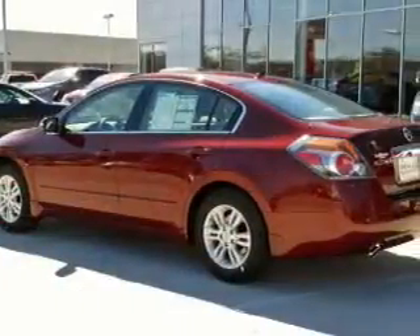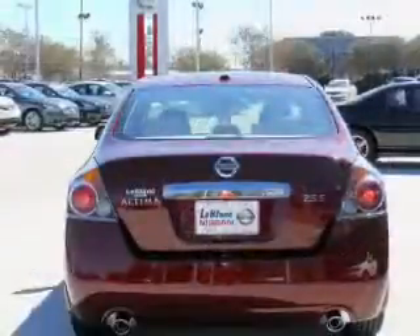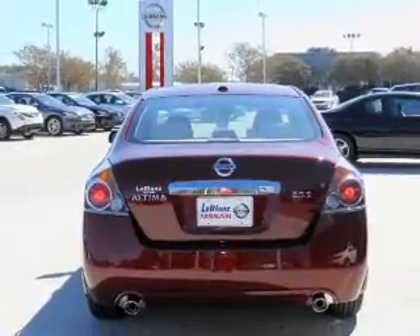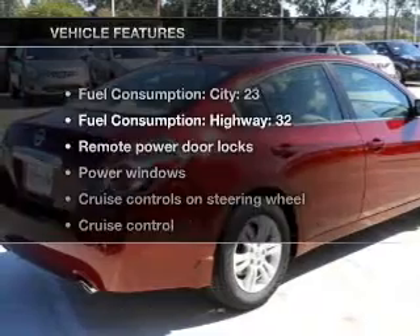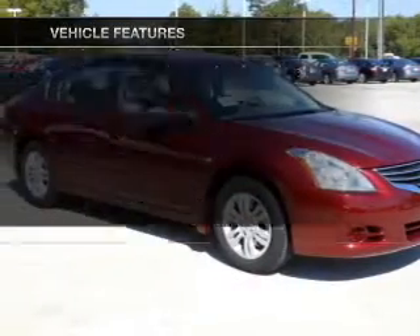Stand out from the crowd with premium wheels. Treat yourself to a premium sound system. The anti-lock braking system will keep you safe on the road. Enjoy the comfort of dual temperature controls. The sunroof lets fresh air in. And with these notable features, you won't want to miss out on the opportunity to own this amazing ride.